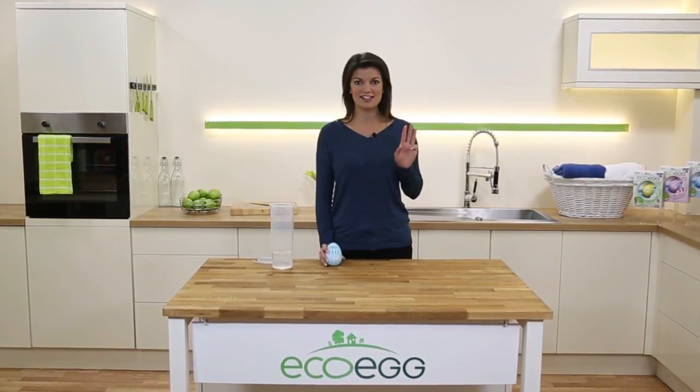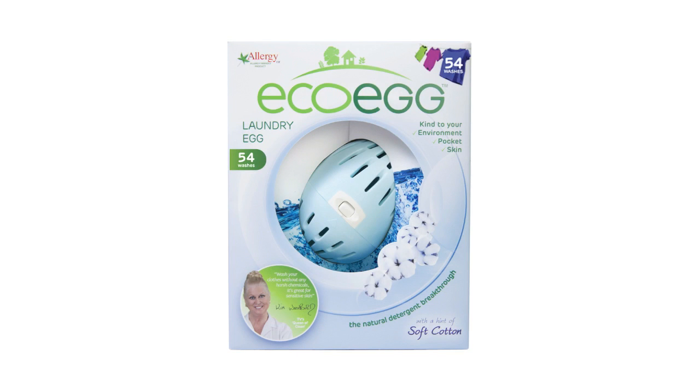It's available in three pack sizes: 54 washes, which is about three months worth of washing for the average family; 210 washes, which is around a year's worth; and our biggest size is 720 washes, which will last you up to three years.